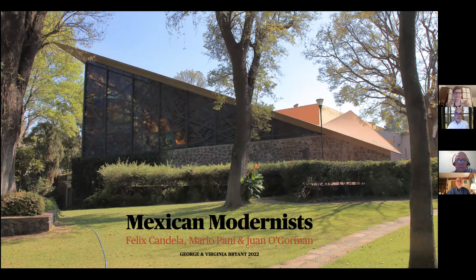You can't see me or Virginia who's sitting here. It's no loss to not see me, but maybe to not see Virginia. Anyway, we keep going down to Mexico because our son and daughter-in-law lives there, and we keep seeing some fantastic Mexican modern architecture. I presented a few years ago buildings by all of these architects, so this is just some new buildings that we just saw this past year.